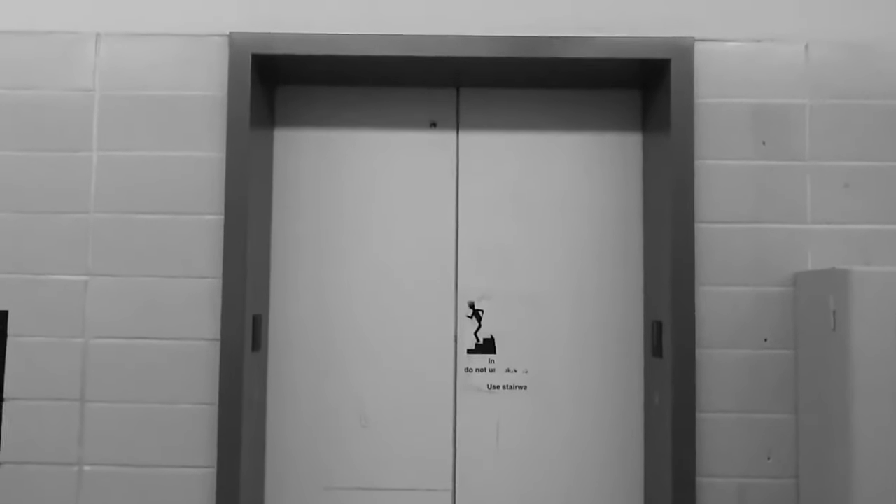This is the elevator at Parlin Hall in UT Austin. Let's go up to three.